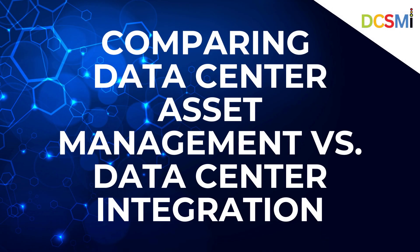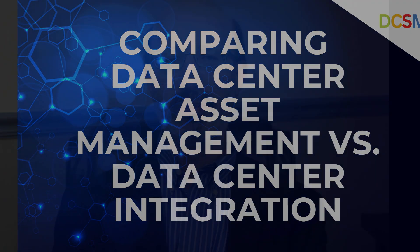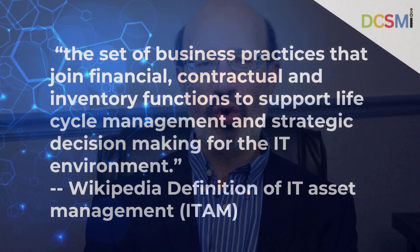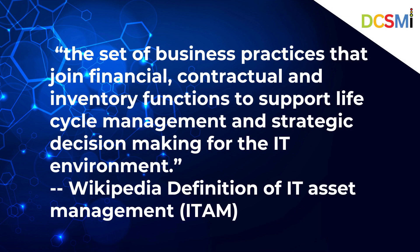Comparing Data Center Asset Management vs. Data Center Integration. Data Center Asset Management: Wikipedia defines IT asset management as the set of business practices that join financial, contractual, and inventory functions to support lifecycle management and strategic decision making for the IT environment.